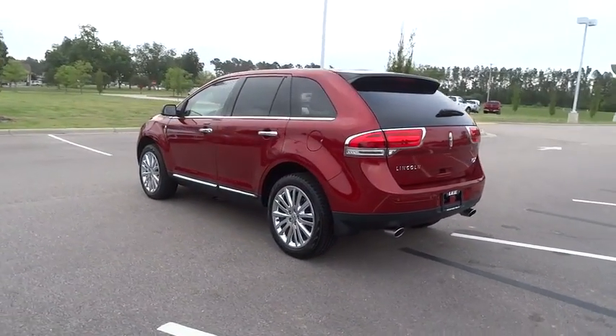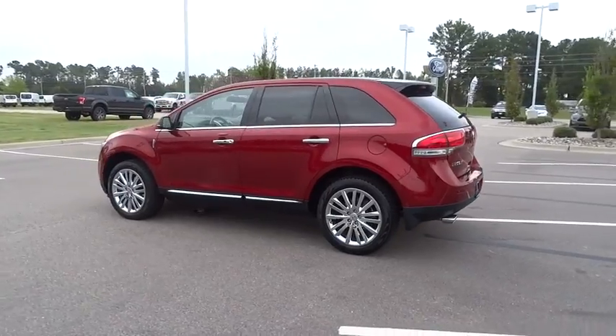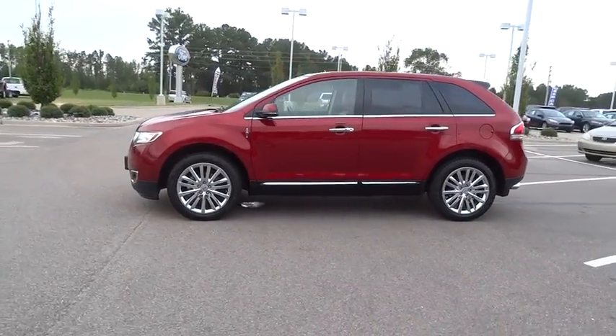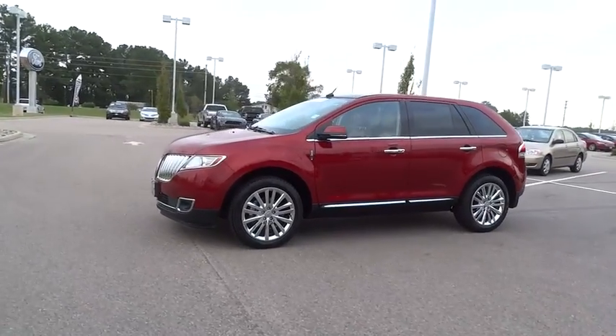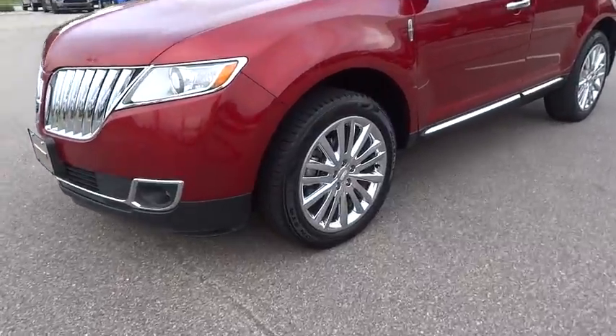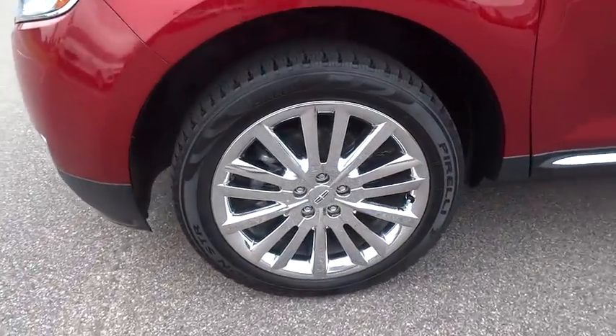This vehicle has less than 30,000 miles. Here are some of this vehicle's great options: stability control, traction control, anti-lock braking system, remote engine start, steering wheel audio control, power passenger seat, power liftgate, keyless entry, Bluetooth.